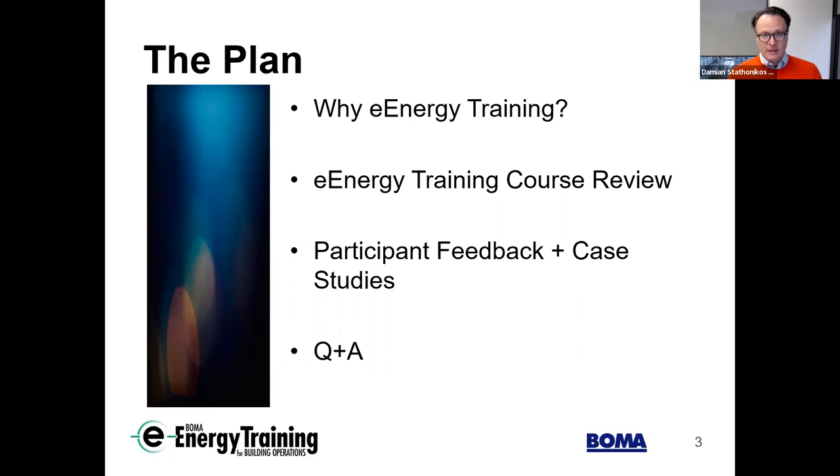Christine's going to go over the course review looking at all the modules, and then Robert's going to talk about participant feedback and some case studies. And then of course, as Emily mentioned, we have the opportunity for questions and answers from all of you.